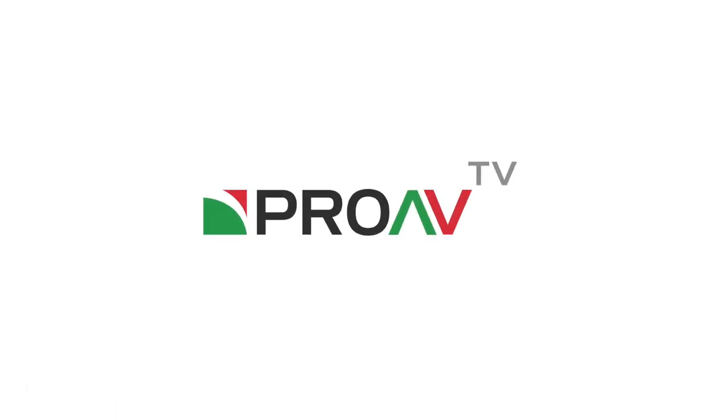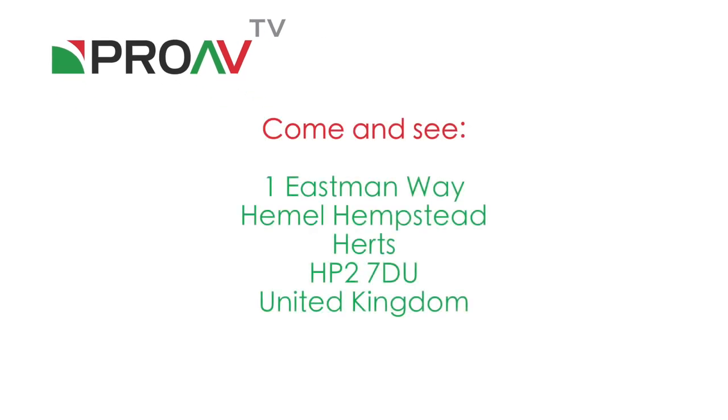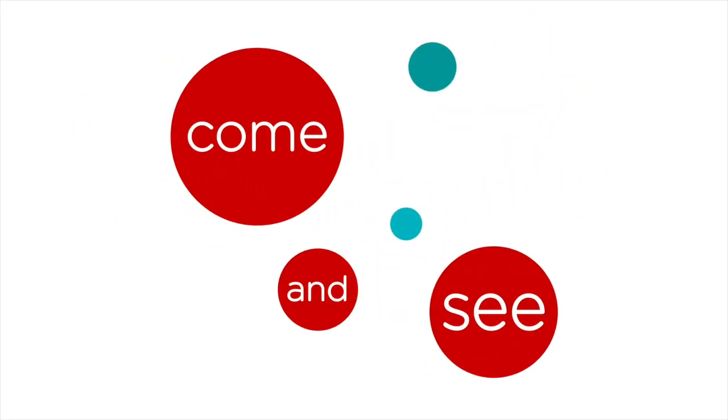And that's it — a quick look around the Pro AV offices and showroom, filmed on the C300 Mark II in C-Log2 at 1080p and also a little bit of slow motion.